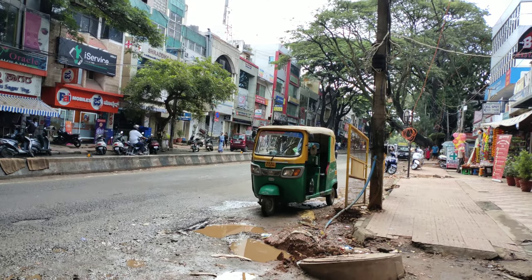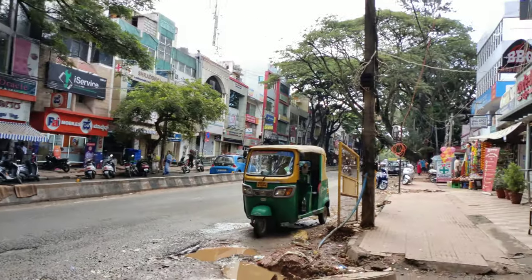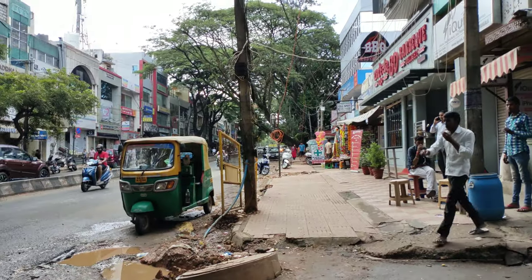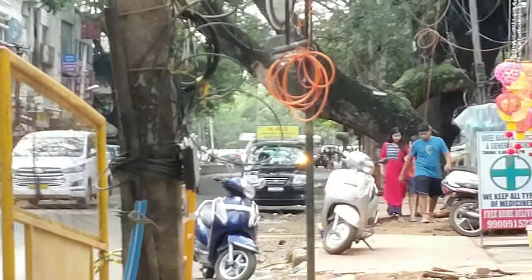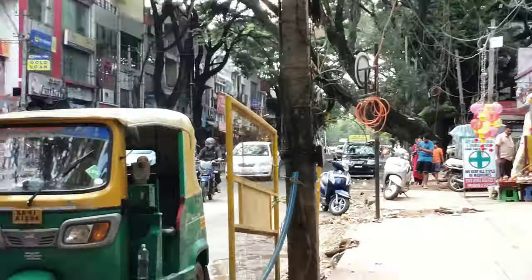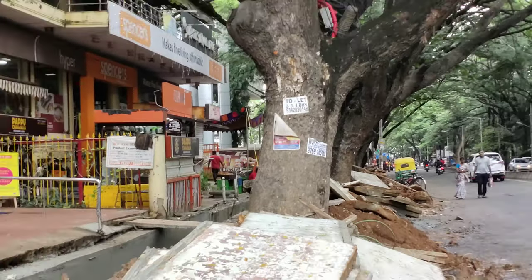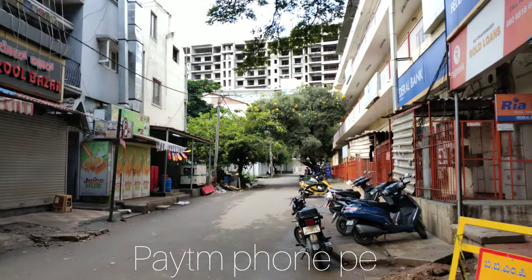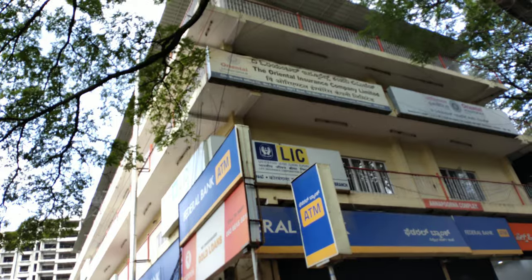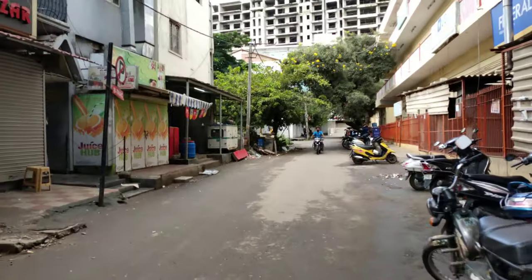Good morning. Today we are in Koramangala 1A Block on Sajjapur Main Road. You can see vehicles going on Sajjapur Main Road. On this side you have the Flipkart office, and just next to the Flipkart office there is a site for sale. There is also the LIC building nearby.